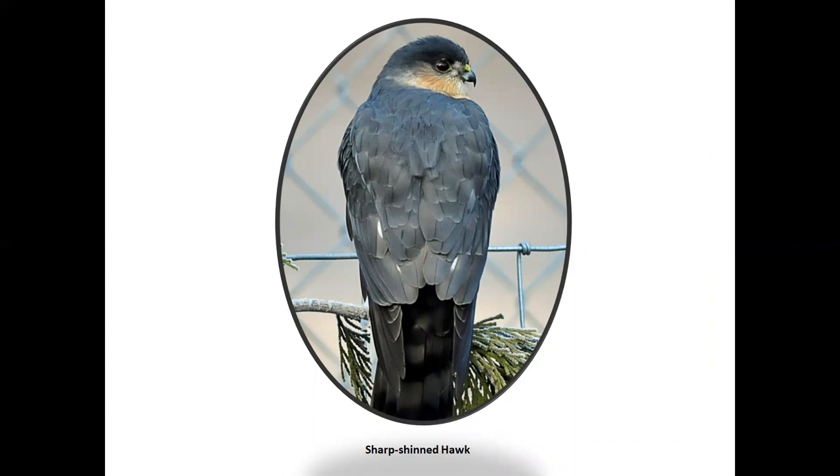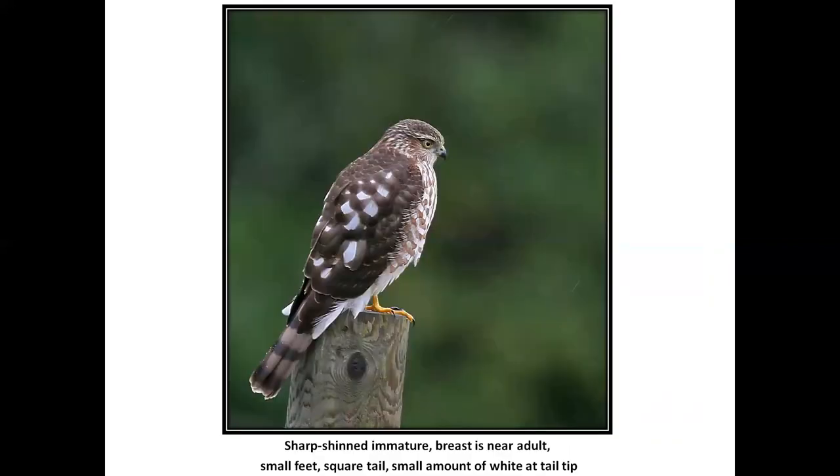If we saw this bird, we'd say we want to see the tail to tell whether it's a Sharpie or Cooper's. But Carol would say, no — that cap is not distinct, it goes all the way down to the back. It's a Sharpie. Look at this tail: I can't make that into a half inch of white on the tip of that tail. When I see a real bird, we've got barring and some streaking on the breast. This is a juvenile, near adult.